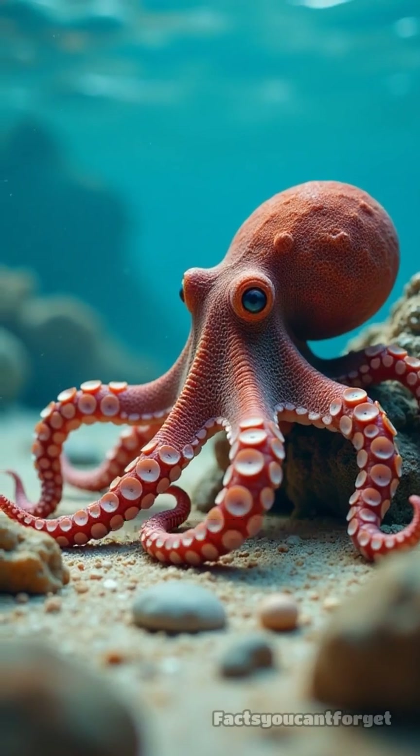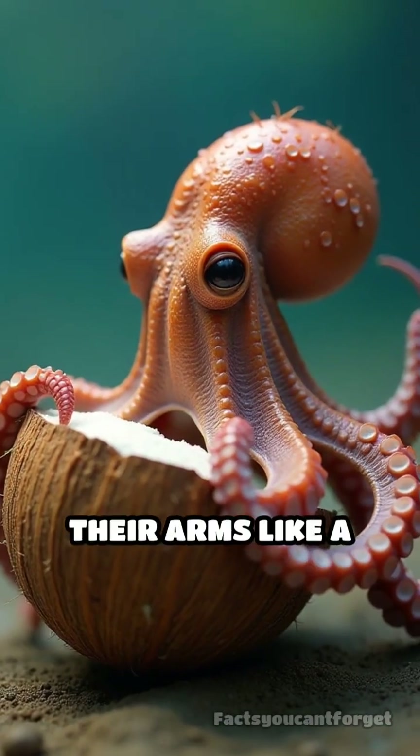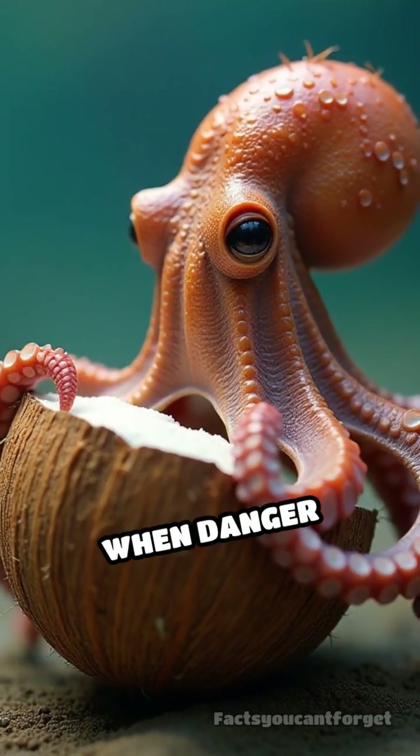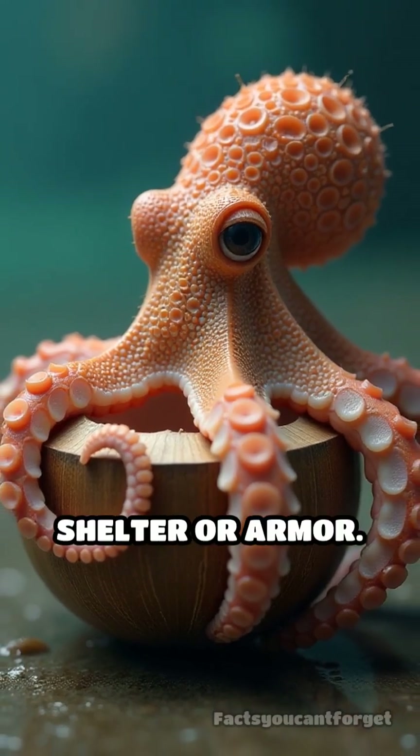They actively search for empty coconut shells on the ocean floor, pick them up, and carry them under their arms like a suitcase. When danger approaches, they quickly assemble these shells into a protective shelter or armor.